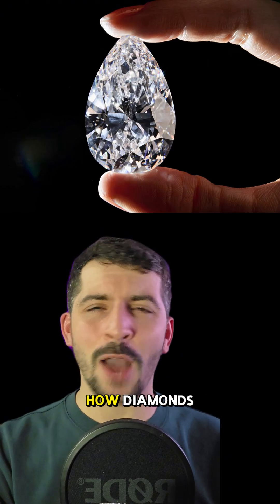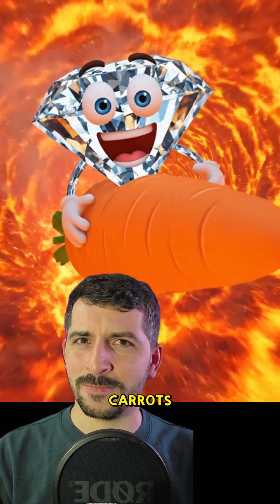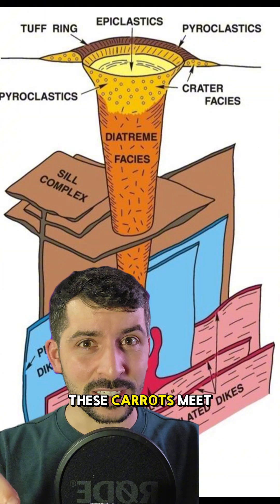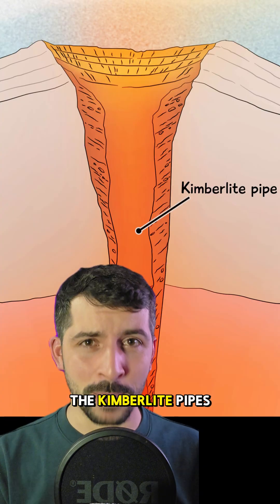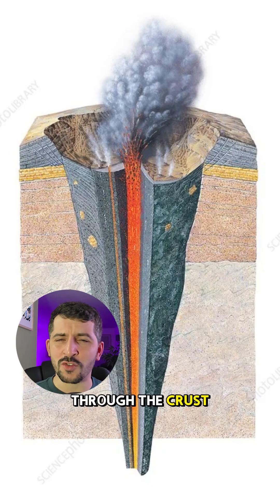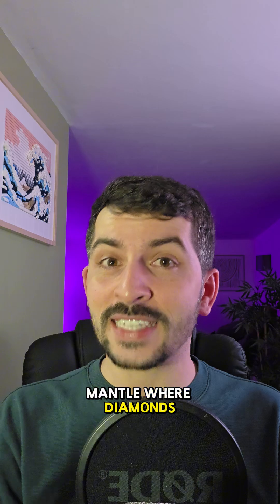Scientists may have finally figured out how diamonds reach the surface, and it involves carrots. Okay, not those carrots — these carrots. Meet the kimberlite pipes. These are giant carrot-shaped tunnels that punch straight through the crust from over 150 kilometers down deep in the mantle, where diamonds are born.